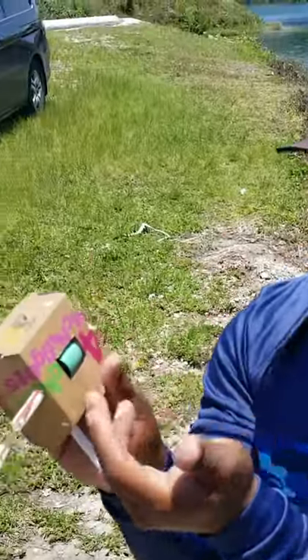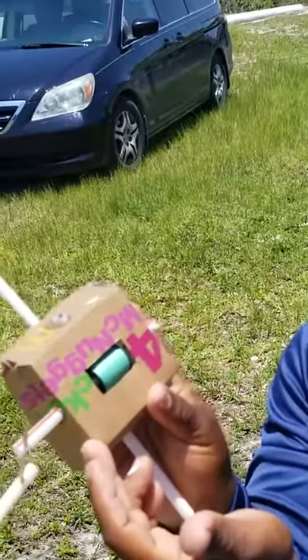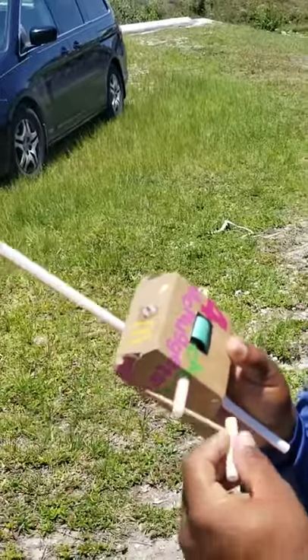We turned some straws and a four-piece chicken nugget McDonald's box into a big bait casting fishing rod and reel.